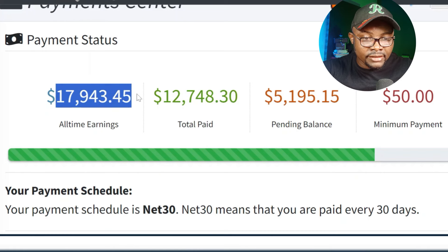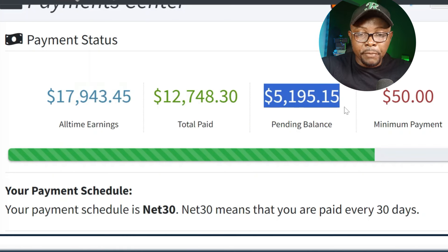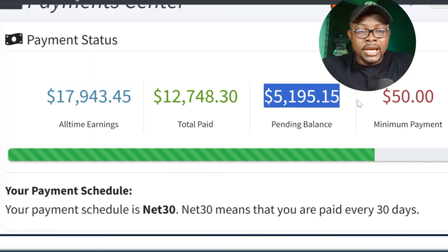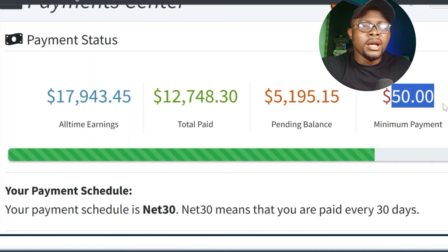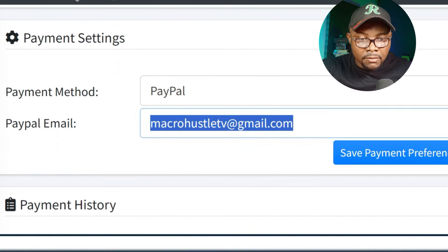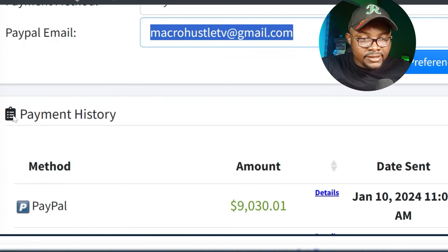You can see $17,943, and this is the balance which I'm expecting for payment. I want you to know that you are not expected to have earnings as huge as this because you need to start from somewhere. The minimum payment for CPA Grip is basically $50. So if you make $50, you are expected to receive your payment into your local bank account. You can see my PayPal email right here.